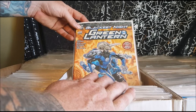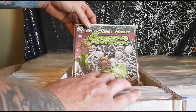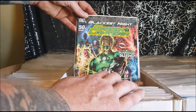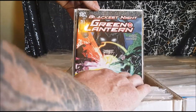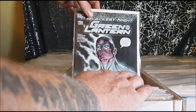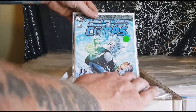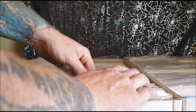Blackest Night Green Lantern number 48 — the Blue Lantern Corps. Issues 49, 50 — that's one cool cover. Alternate cover. There's 51, 52 — where Sinestro becomes White Lantern. Blackest Night Green Lantern Corps number 44, 46. Blackest Night number 2 of 8, 7 of 8, 8 of 8.